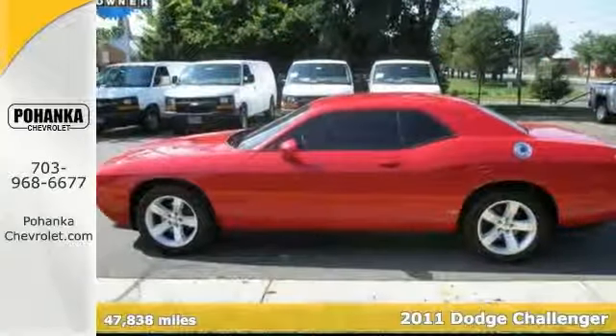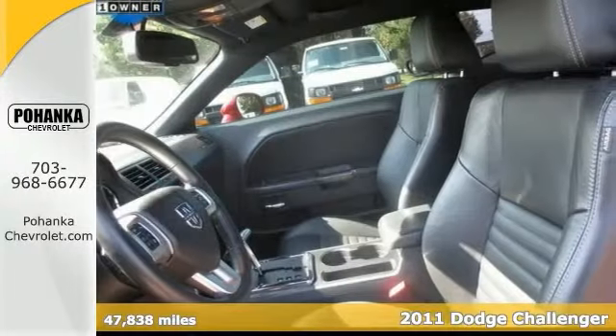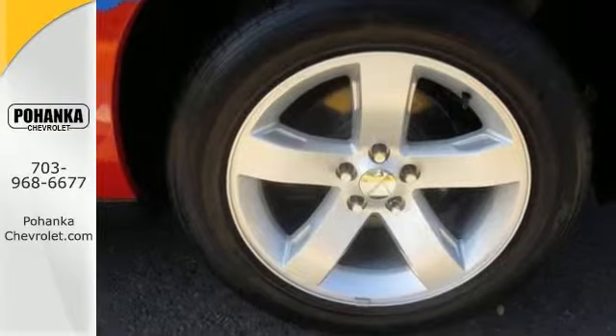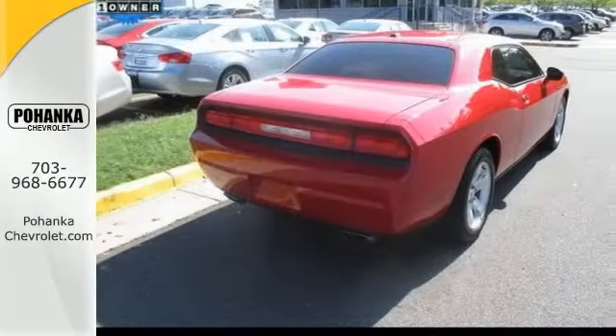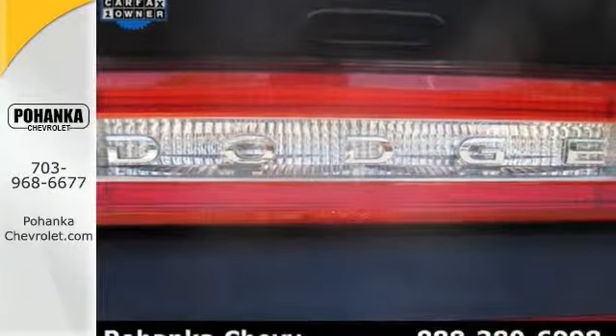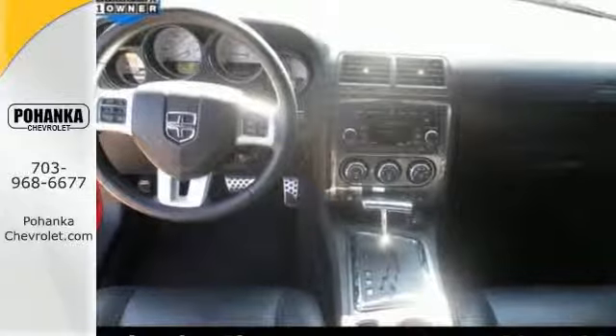How would you like riding home in this beautiful looking Carfax One-Owner 2011 Dodge Challenger at a price like this? Climb into this wonderful one-owner coupe and you can't help but be impressed by the way the previous owner took care of it. Features include keyless entry, alloy wheels, a low tire pressure warning, and stability and traction control. Come take a look.